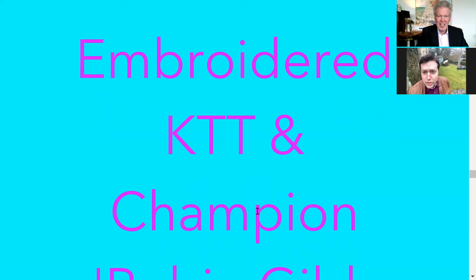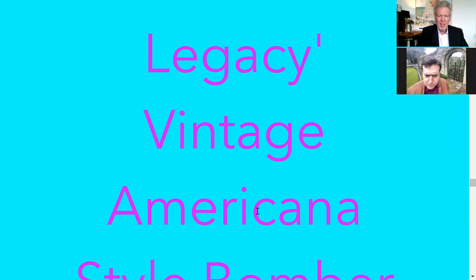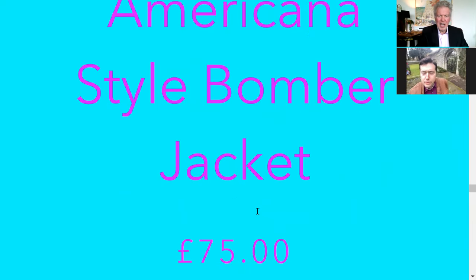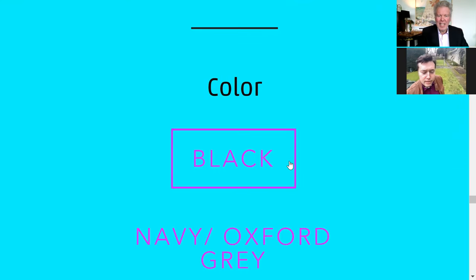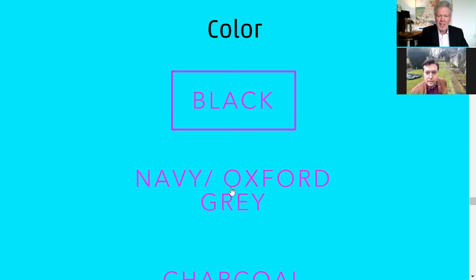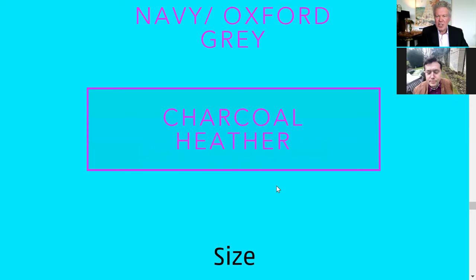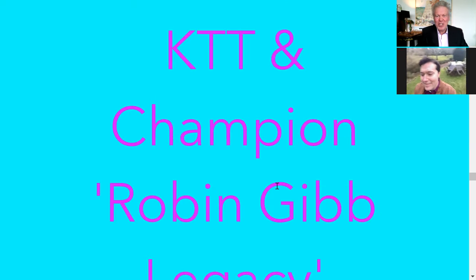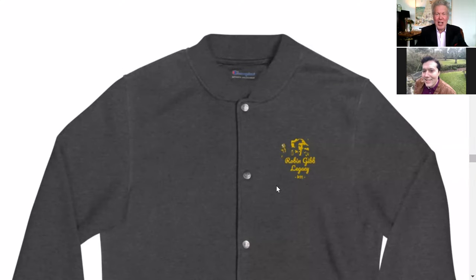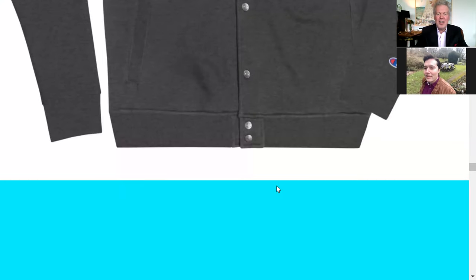You can get this in blue, gray with blue trim — there's a darker gray and a lighter one. Tax is included, which is great. It also comes in black, navy, Oxford gray, and charcoal heather. There's your charcoal heather — I like that, that's a good color.